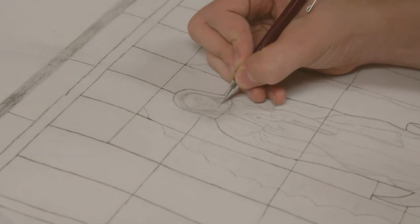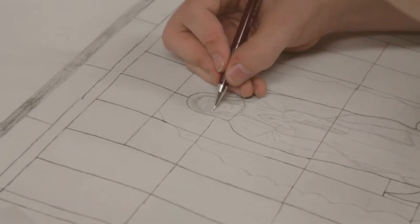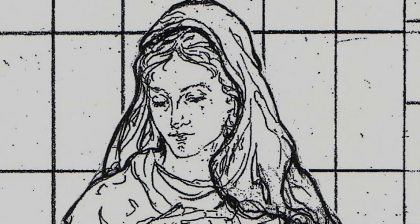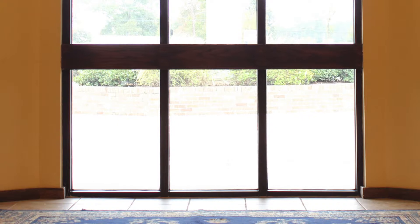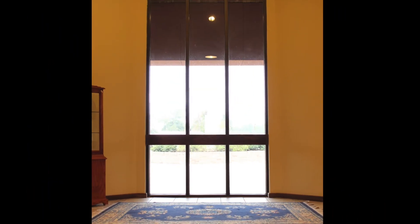One of HRD Studio's many talents is the designing and manufacturing of stained glass windows. In this example, Heritage was commissioned to design and build stained glass to be inserted into these existing insulated windows.